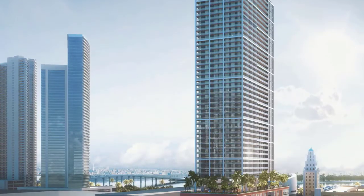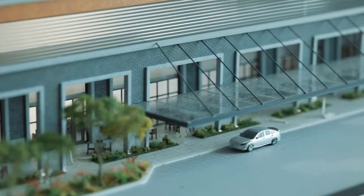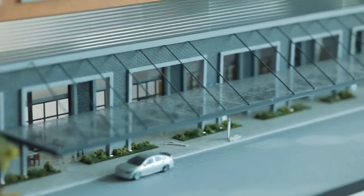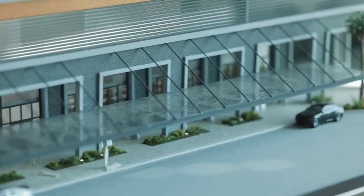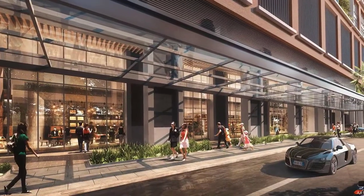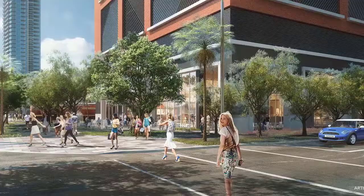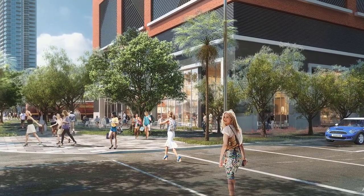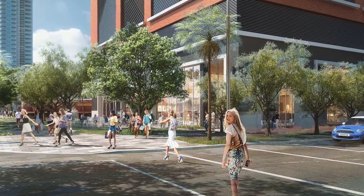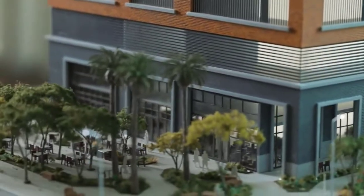Standing 51 stories tall, at the base of the tower we have a 15-foot-wide pedestrian colonnade along the entire length of the building on 6th Street. This colonnade goes from Northeast 1st to 2nd Avenue, crossing in front of the lobby, as well as the ground floor restaurant and market — 8,000 square feet adjacent to the lobby, with outdoor dining.